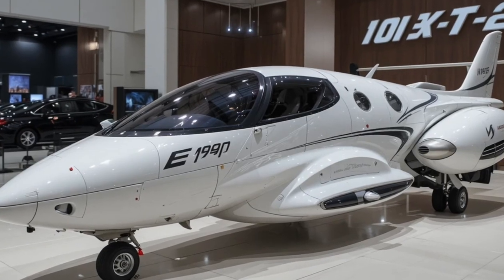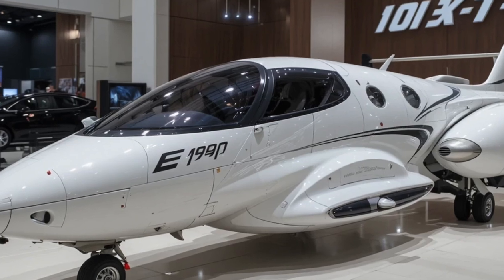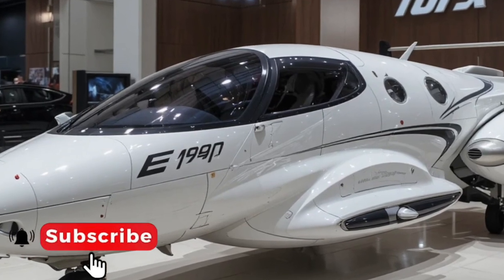Hey everyone, welcome to my YouTube channel. Don't forget to hit that subscribe button for more updates from CarPoint.